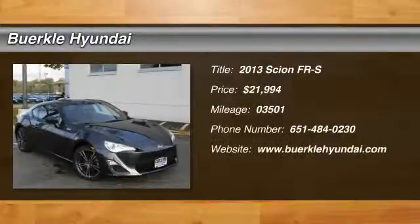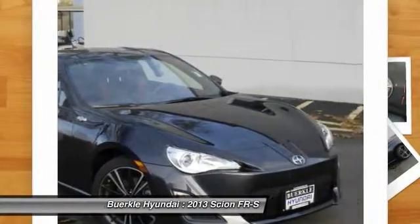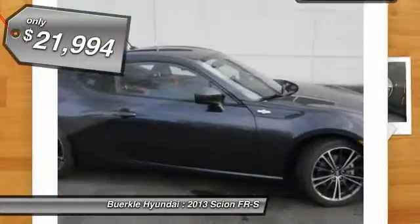The 2013 FR-S. With a front-mounted flat boxer engine and a six-speed transmission, the rear-wheel drive Scion FR-S has motorsport running in its veins and is priced below $25,000.